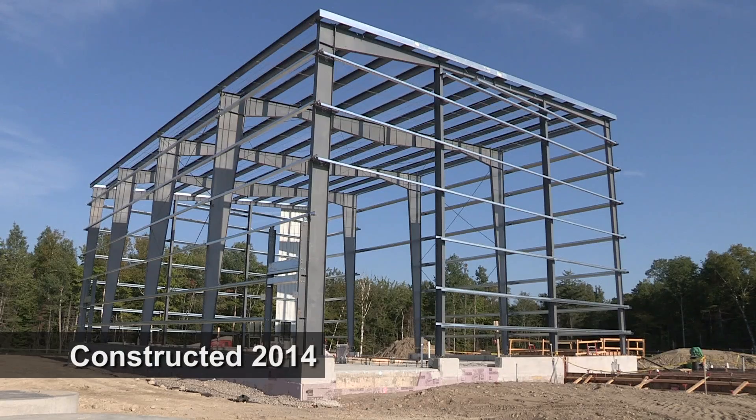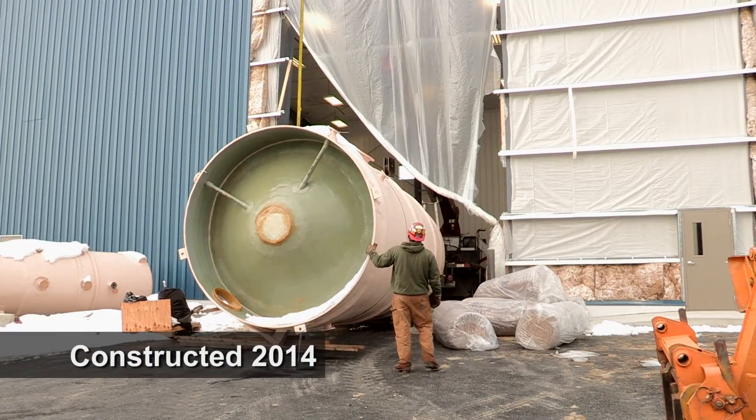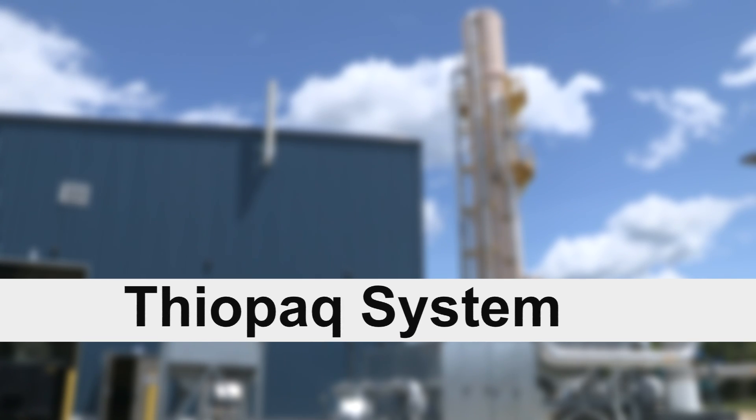In an effort to reduce hydrogen sulfide in landfill gas, Casella has installed a new system at Juniper Ridge Landfill. Known as Thiopaq, it's a green technology that uses bacteria to scrub the gas stream.